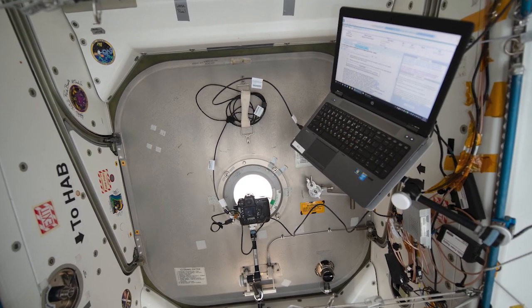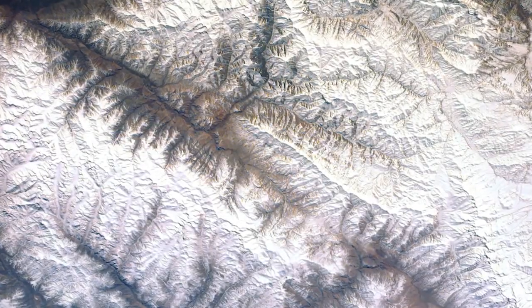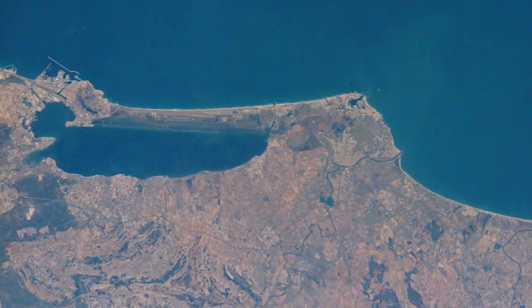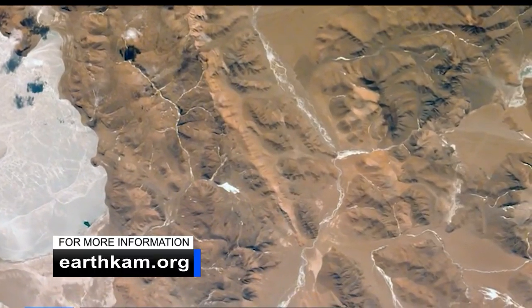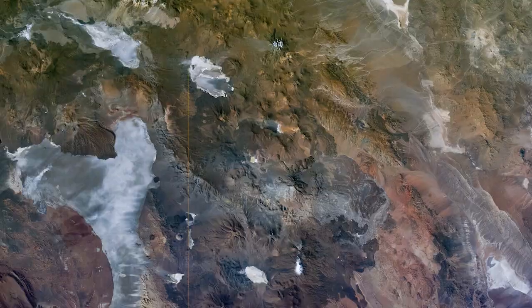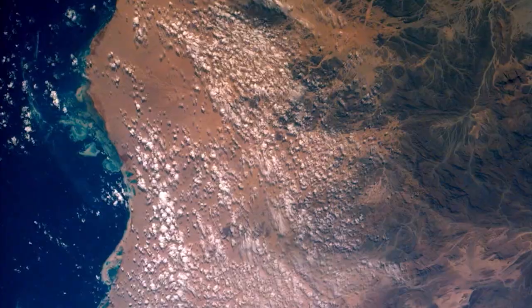Not everyone can go to space, but everyone can see the Earth from an astronaut's perspective with the Sally Ride EarthCam program. Through this program, students can remotely control a digital camera mounted on the International Space Station and use it to take photographs of coastlines, mountain ranges, and other interesting features and phenomena. The EarthCam team posts the students' images on the internet, where the public and participating classrooms can view Earth from the unique vantage point of the space station. On Monday, Station Commander Chris Cassidy helped middle school students do just that by preparing the EarthCam payload for an imaging session.